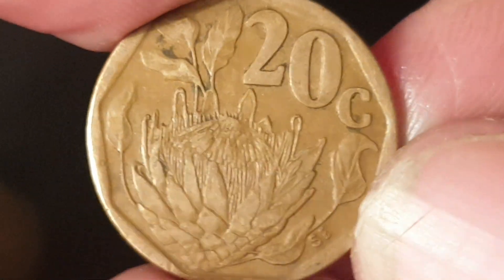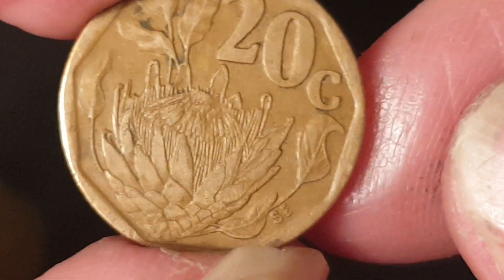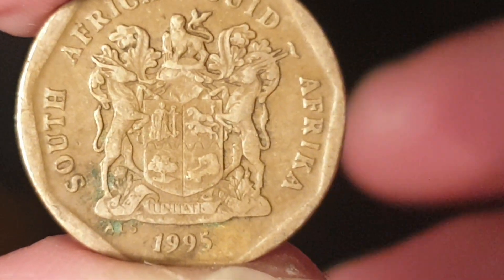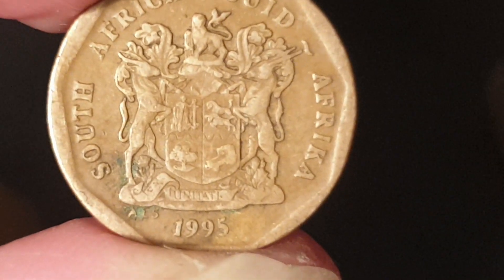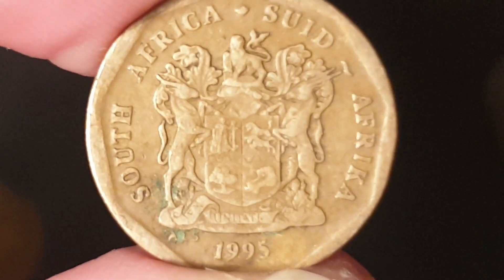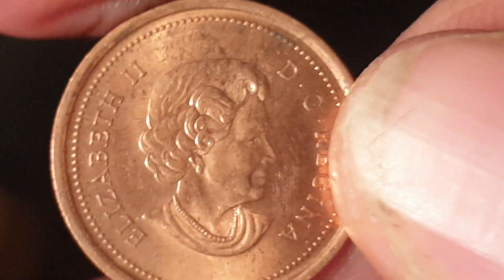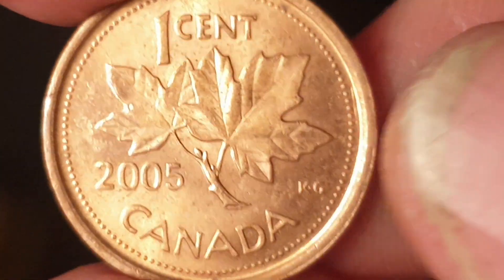Another South African coin — 1995, a 20 cent, currently circulating. It features a protea, a beautiful large flower, and inside is a coat of arms. An interesting thing about South African coins is that each year they change the language on the coins, because all native languages as well as English and Afrikaans are recognized official languages.